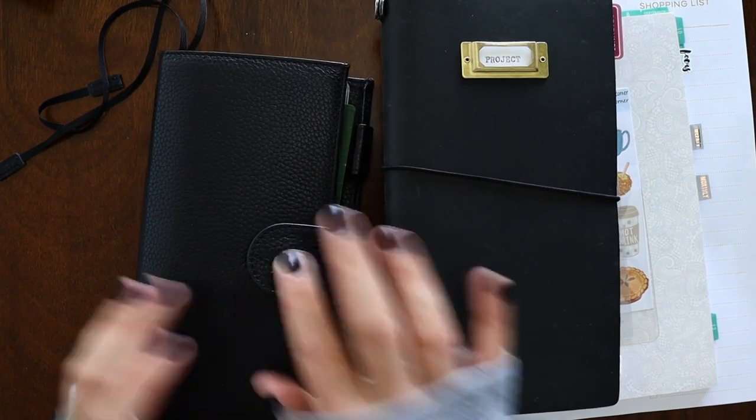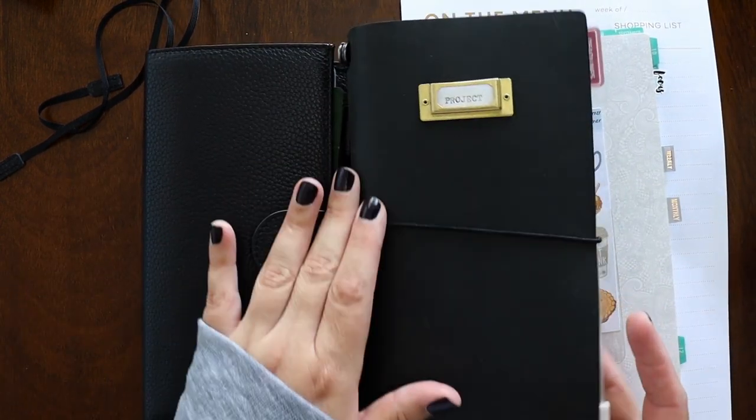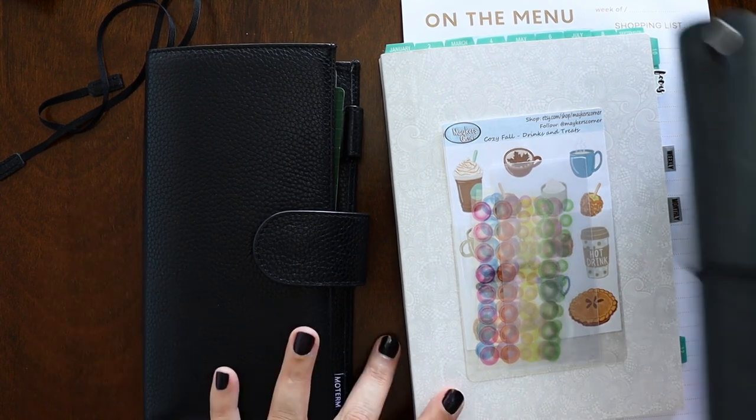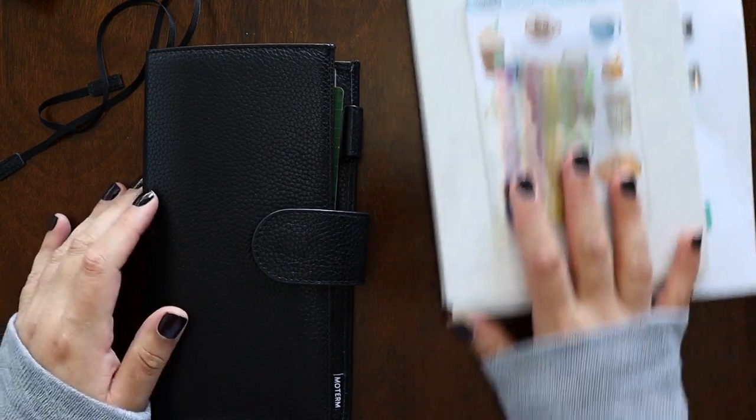I actually have three planners I'm going to try to finish out 2021, and we'll see how it goes. I have two Hobonichis and a traveler's notebook. Let's start with the Hobonichis first.